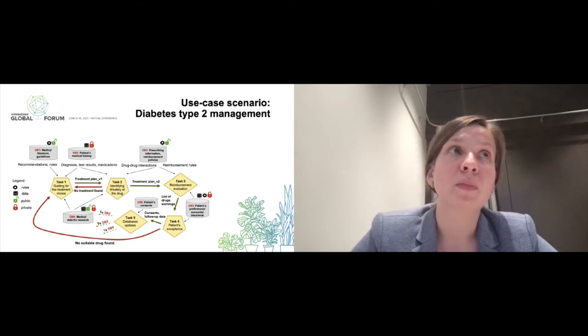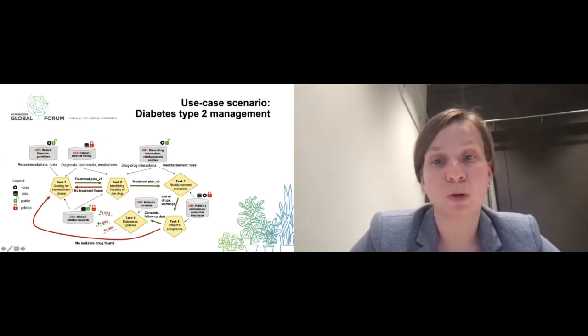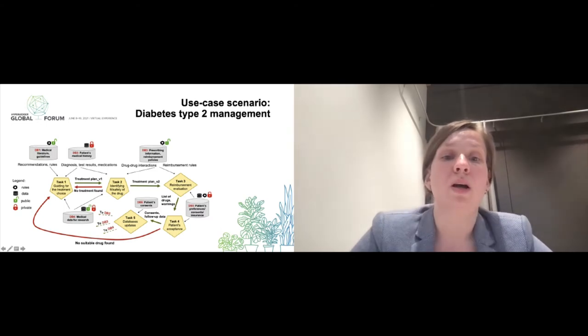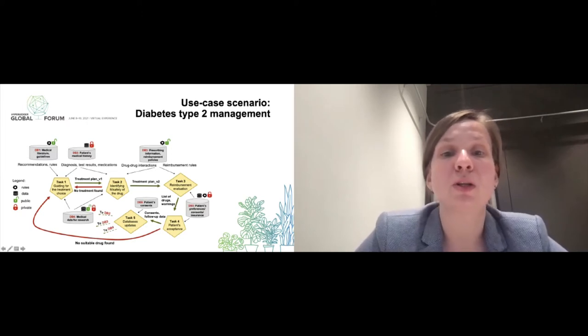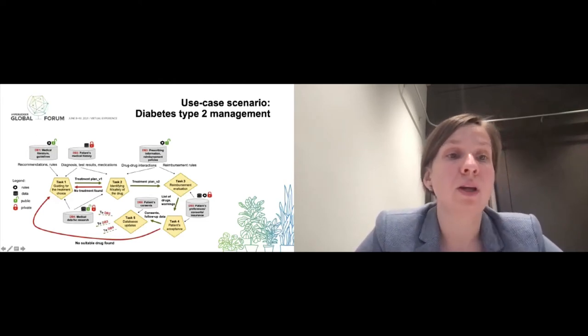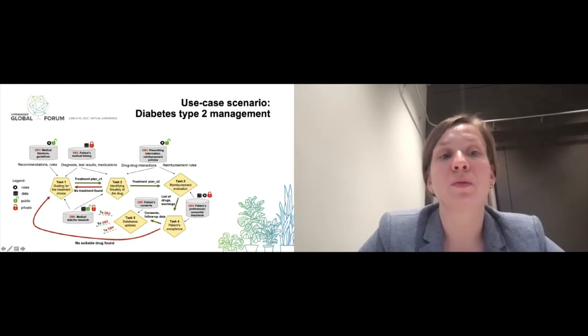For especially expensive and new medications, there is a need to check whether the medication will be reimbursed by the insurance company. The patient must then accept any possible adverse effects or potential out-of-pocket costs. Data about patient reactions to treatment and progress must also be collected, and in the best case, some data could also be collected for medical research. We modeled this flow and specified different public or private databases, including those containing data or rules such as guidelines from medical literature.